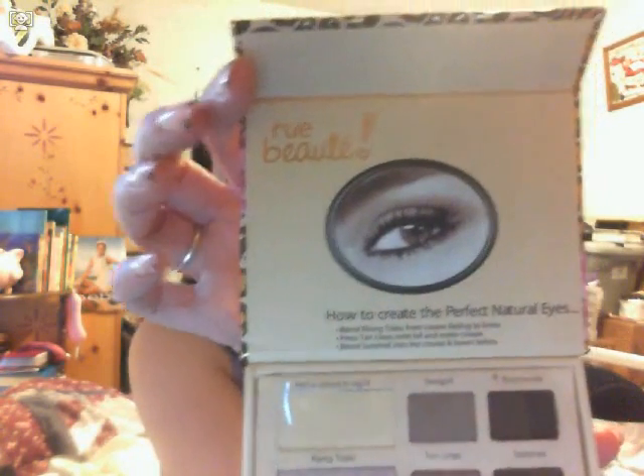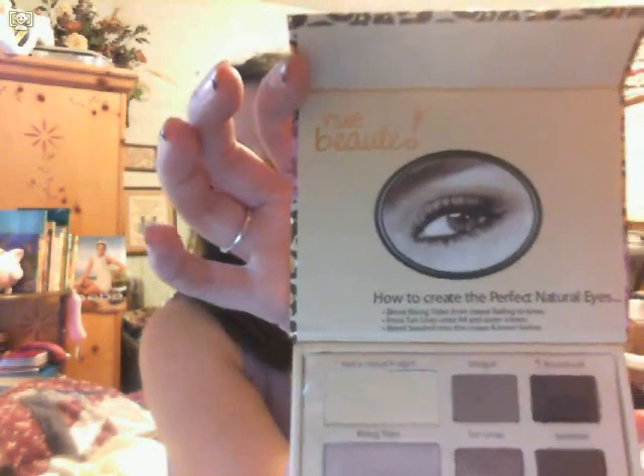So if you guys want to see a review on this after I try it, maybe a tutorial, let me know and I will do it. I don't know if that's something you might be interested in. But I got this at Rue21. I think Gordman's sells it too, I'm not for sure. But I went to Rue21 and got this.